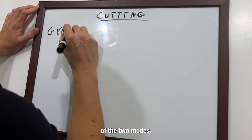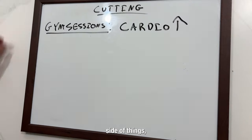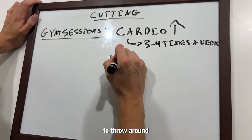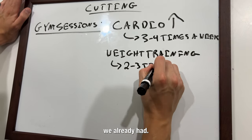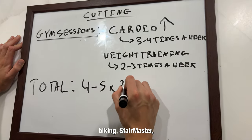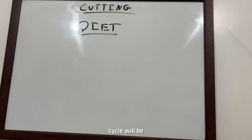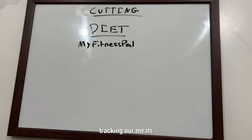Once we got those numbers, it was time to get into the first of the two modes: cutting. Our gym sessions were tailored more towards the cardio side of things, with an emphasis on a consistent heart rate, while making sure to throw around weights two to four times a week so we could keep whatever muscle mass we already had. That means four to five days in the gym per week — either walking uphill, biking, StairMaster, or elliptical.